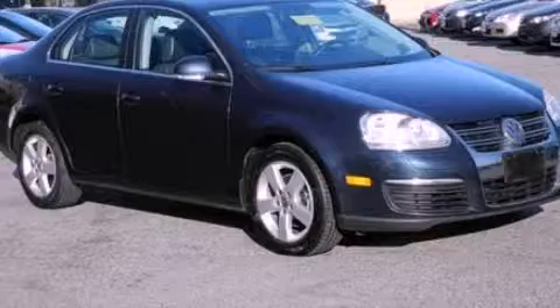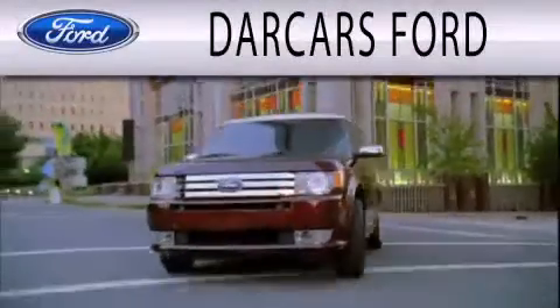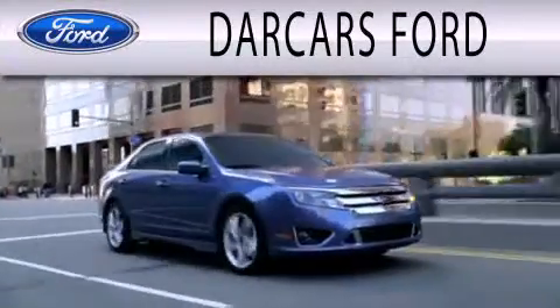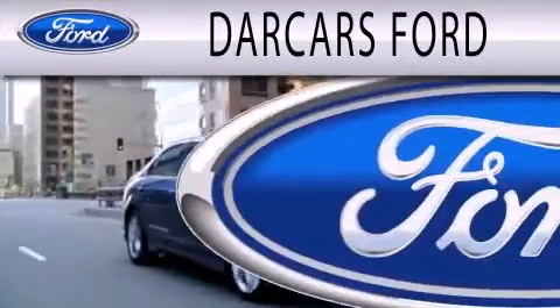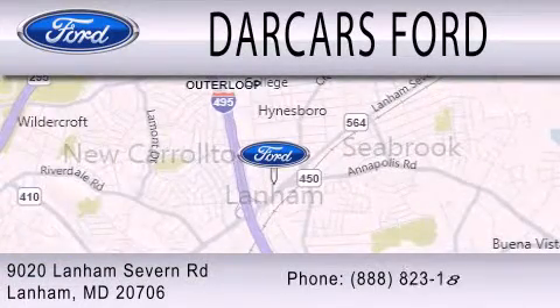Please call us today for more information on this great vehicle. Dark Cars Ford is dedicated to doing everything possible to ensure that the experience you have selecting your next vehicle is as pleasant as possible. We are located at 9020 Lanham Severn Road in Lanham.